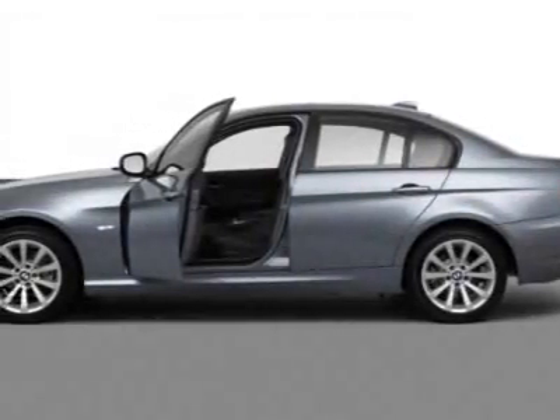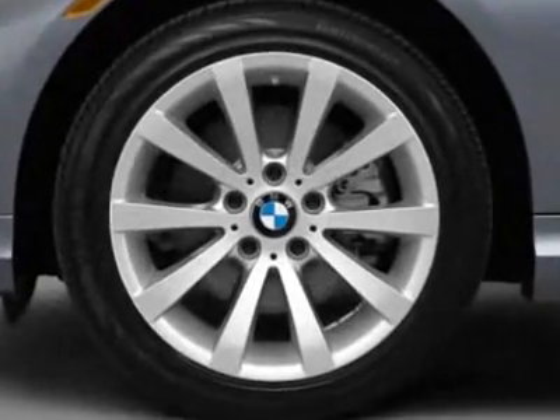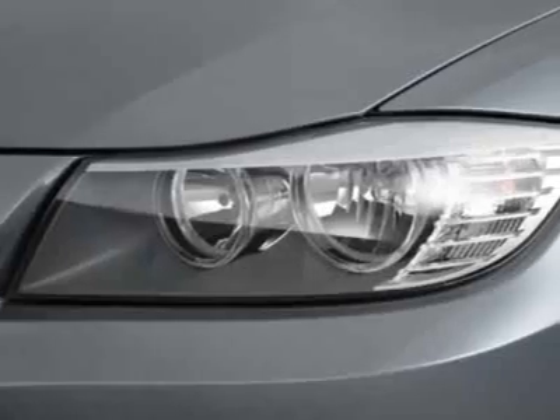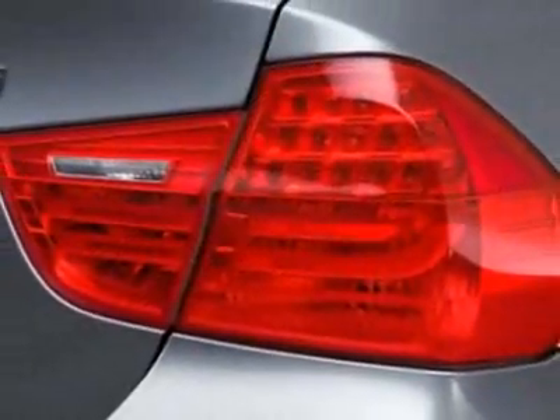Check out this new 2011 BMW 3 Series. This vehicle gets an estimated 18 miles per gallon in the city and an estimated 28 on the highway. It has a 6-speed unspecified transmission.